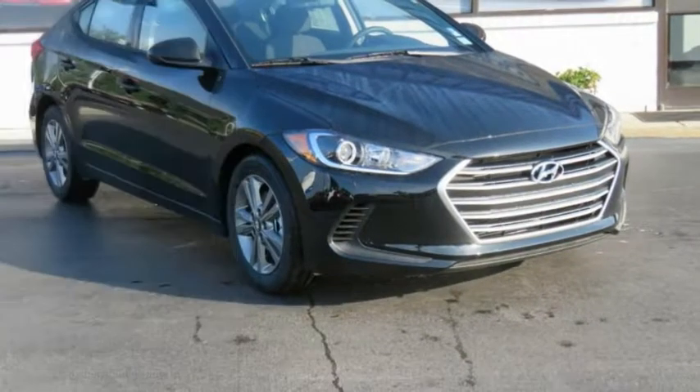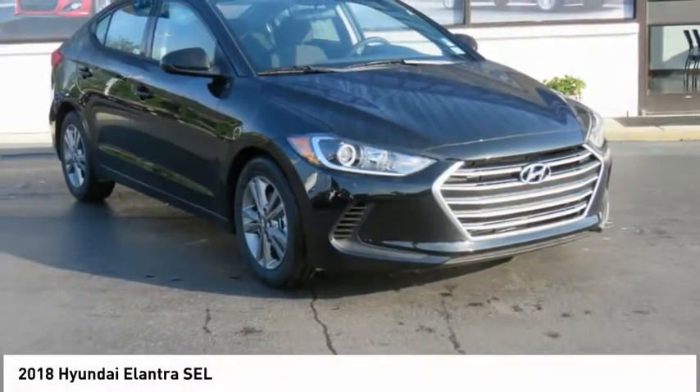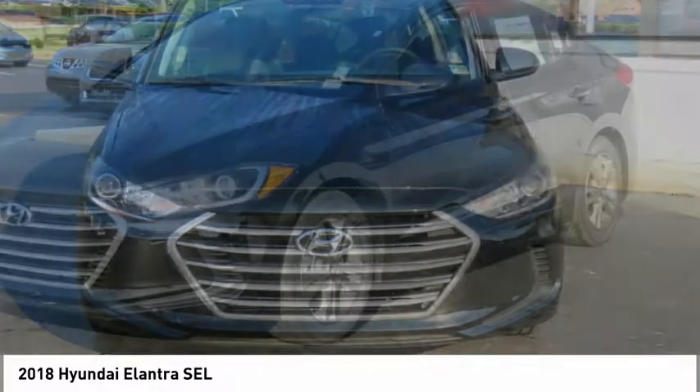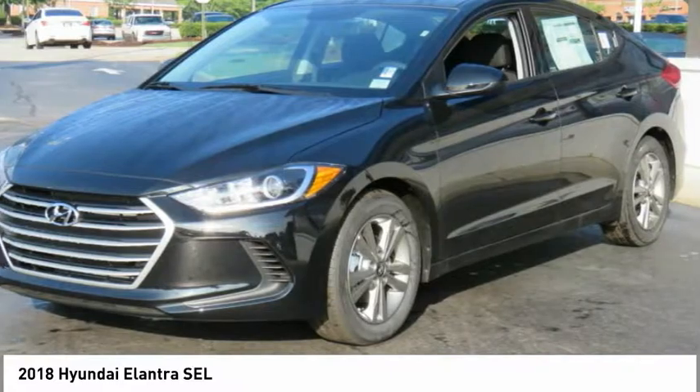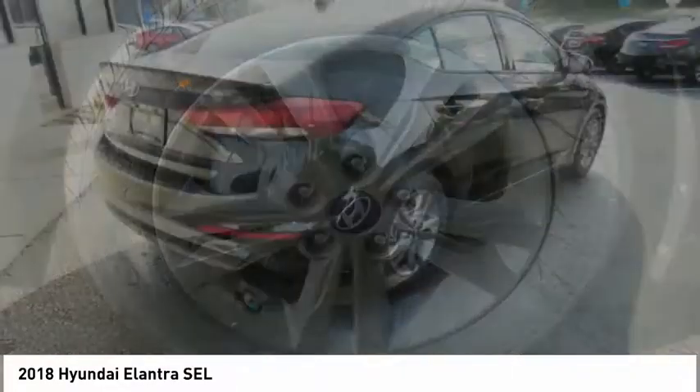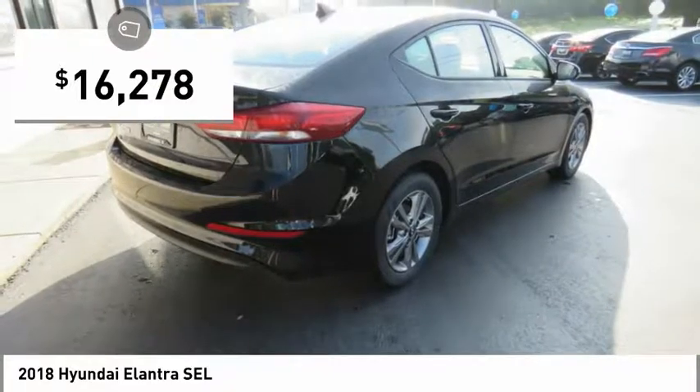Take a ride in the 2018 Elantra. The Elantra boasts the most interior room in its class and gets an exceptional 35 miles per gallon. With its luxurious standard features, the Elantra is an easy choice and is priced below $20,000.